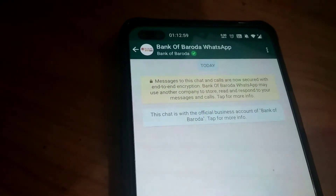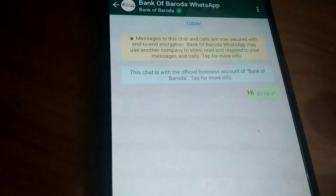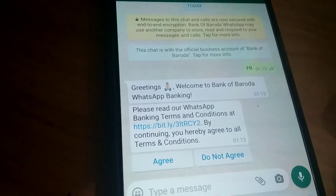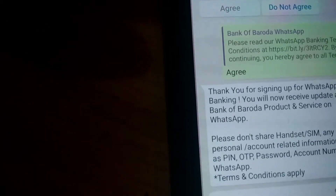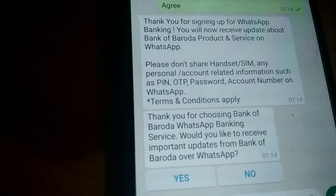So if we type 'hi,' we receive a message: 'Greetings, welcome to Bank of Baroda.' A terms and conditions page will appear — you must press the agree button. It then asks if you would like to receive important updates, and you must press yes.